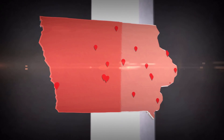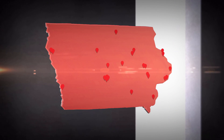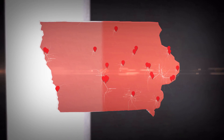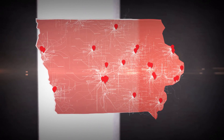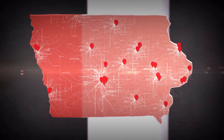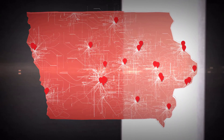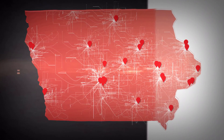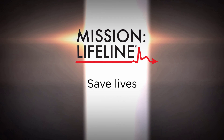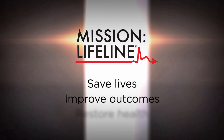PCI centers in Iowa are collecting large amounts of data spanning the entire system of care, enabling hospitals to benchmark across the state. The Mission Lifeline task force and committees allow networking and sharing of best practices statewide, helping drive the science behind continually updated guidelines. Mission Lifeline goals: save lives, improve outcomes, and restore health.